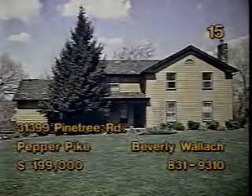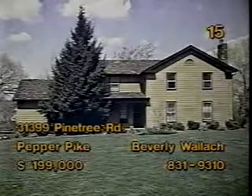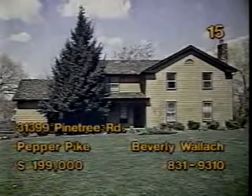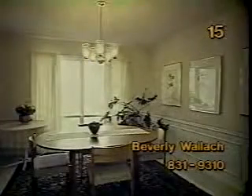Fine styling in one of Cleveland's nicest suburbs can be found at 31399 Pine Tree Road, Pepper Pike. Price for this four-bedroom colonial is $199,000. If you're looking for an attractive kitchen that's spacious and efficient, look no further. The family room, complete with wood paneling and parquet flooring, conveys the look of quality. The dining room includes carpeting and wainscoting. And the living room with fireplace and beam ceiling has a casual flair. Beverly Wallet can show you more from 1 till 5 today.